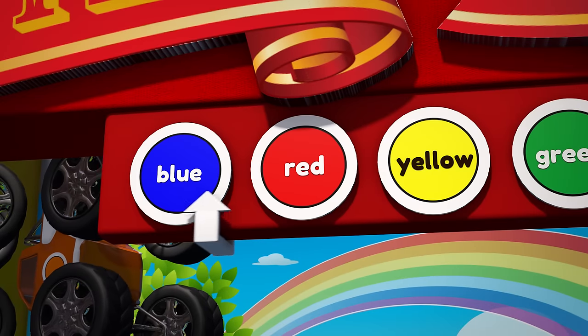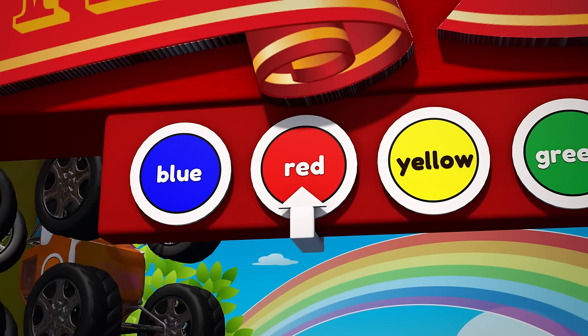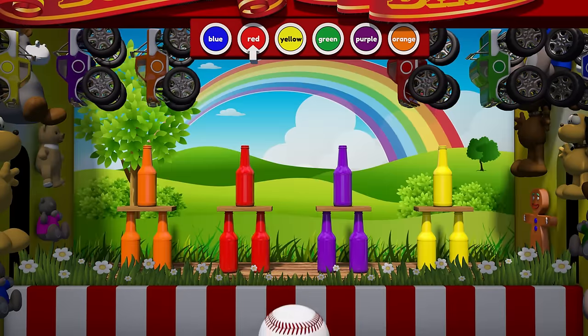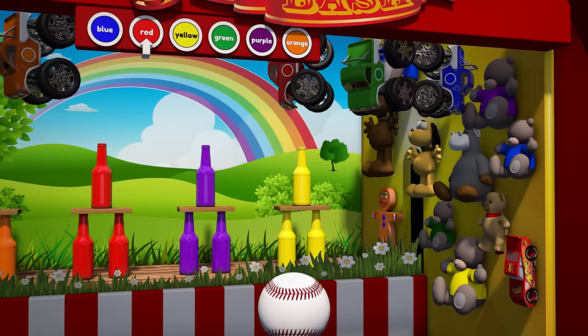What do we have to get next? This time we have to hit the red bottles! Hmm, I can't remember which color is red! Is it this one?